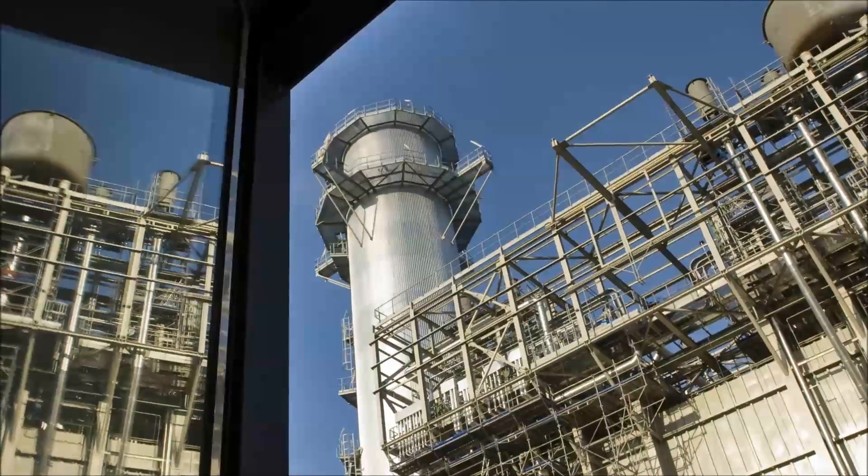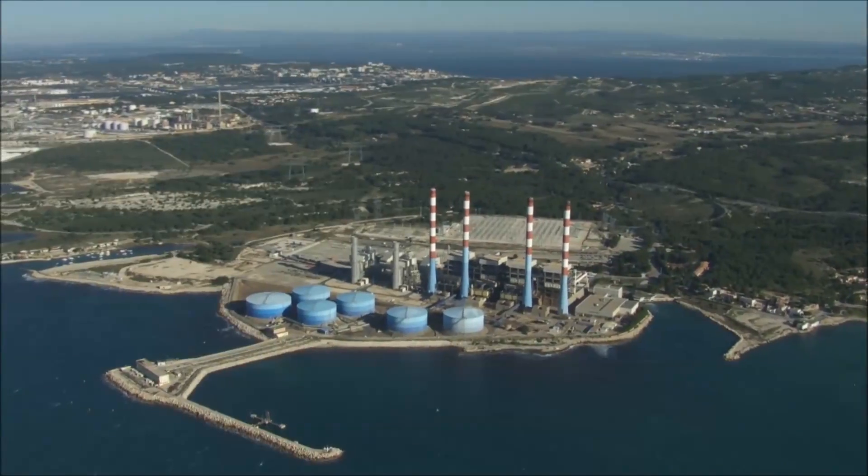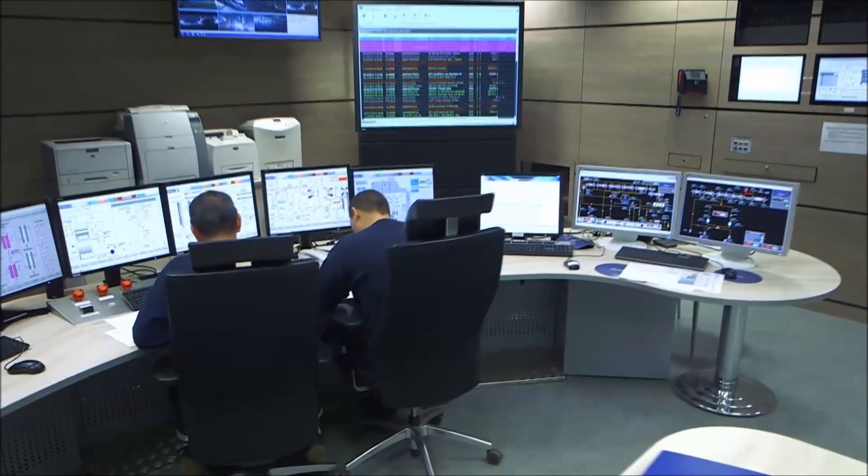The fumes produced during the combustion process are filtered before being discharged through vent stacks. As natural gas is used as a fuel source, the power plant emits half as much CO2 as a coal-fired power plant.